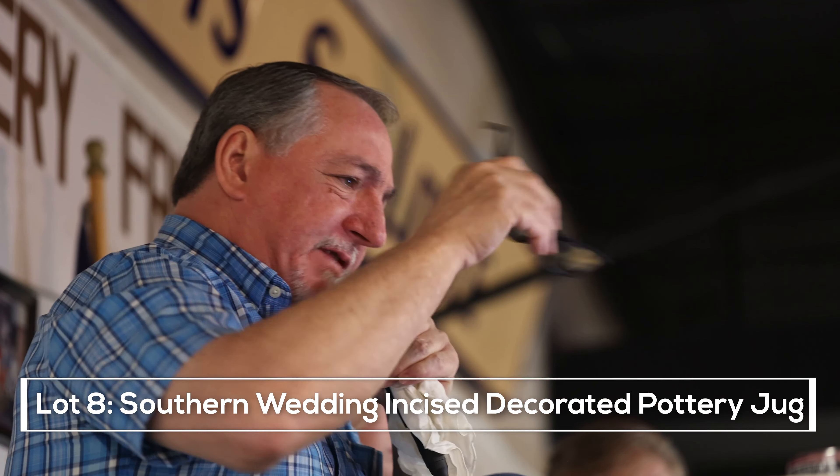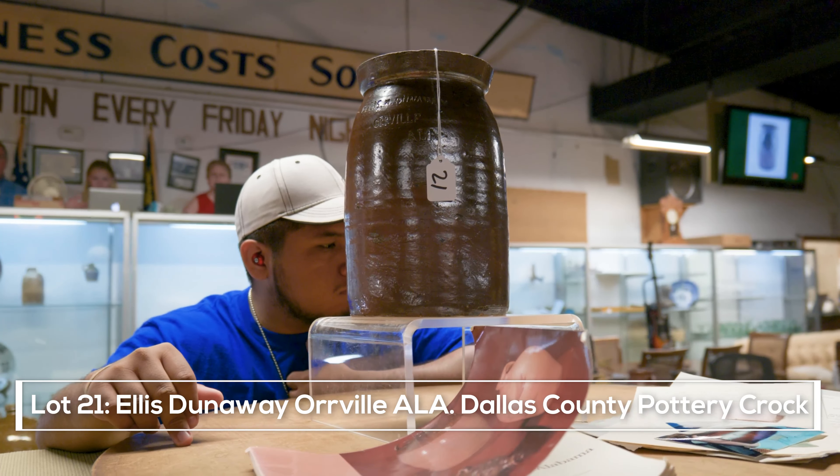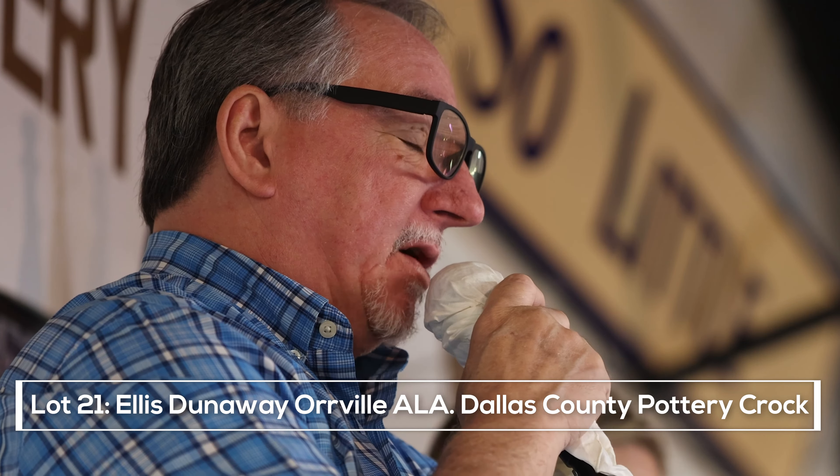The opening bid is $375, now $400... $425, $450... $575, bottom is $550. My main bid is the most expensive, but it's the rarest because it's the only known example.